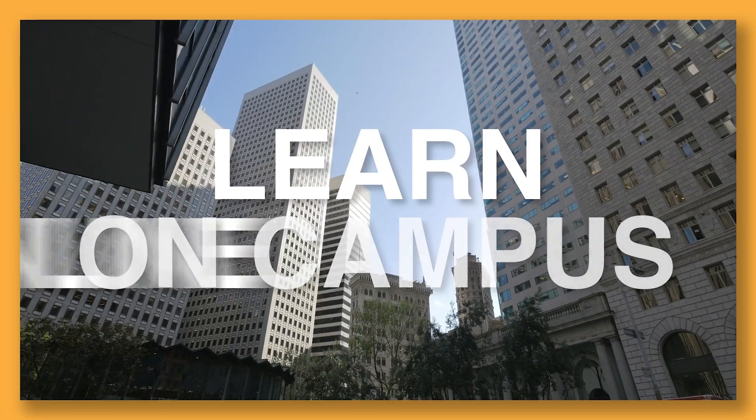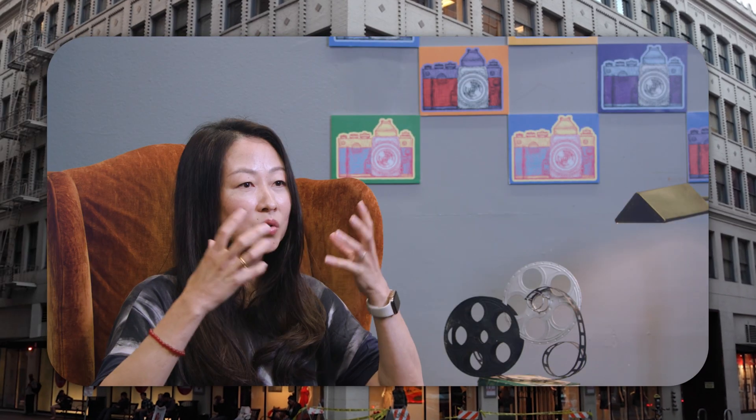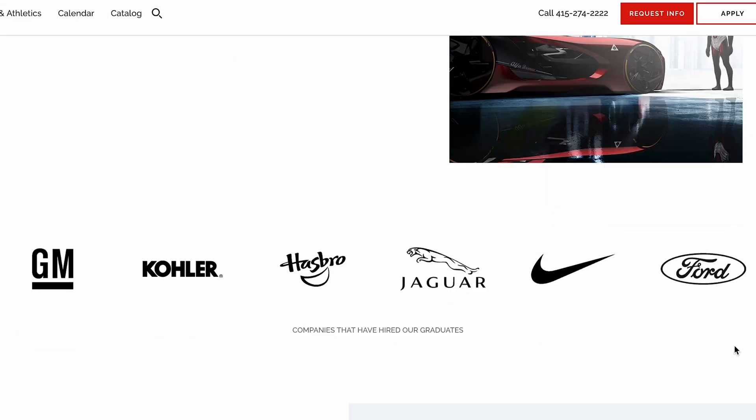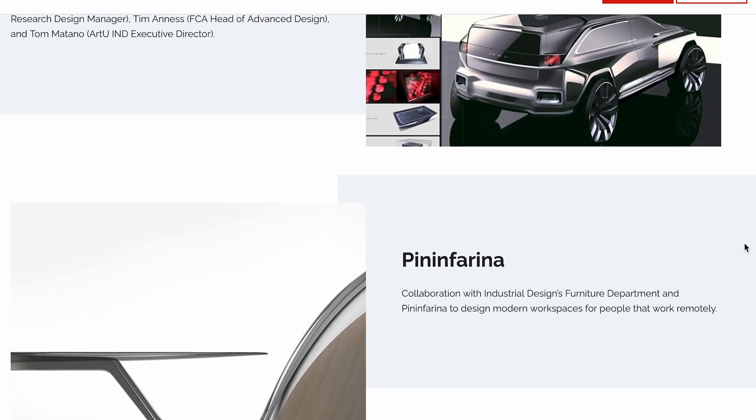I researched all the schools and I found Academy of Arts. The practical education from Academy of Arts is really, really helpful. It helps you to understand what the real world looks like, helps you to build your portfolio, and also the partnerships. I got my internship through some of those sponsor classes, and I was lucky to work at Fuse Project for many years.